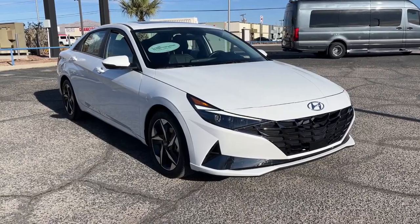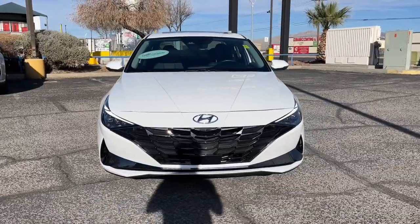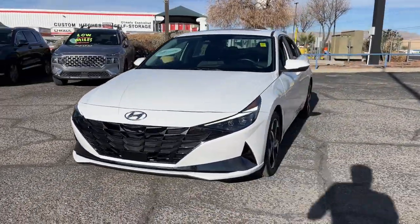Look no further than the 2023 Hyundai Elantra. With less than 10,000 miles on the odometer, this vehicle provides excellent value.